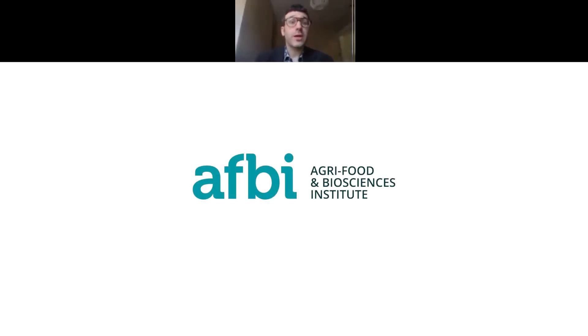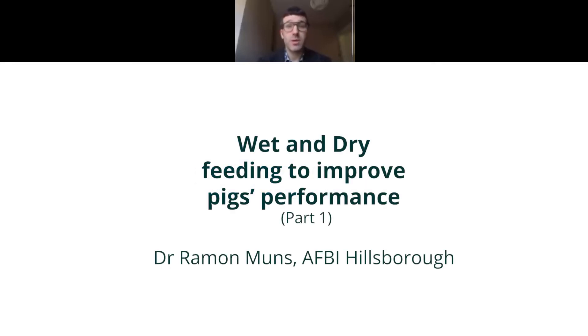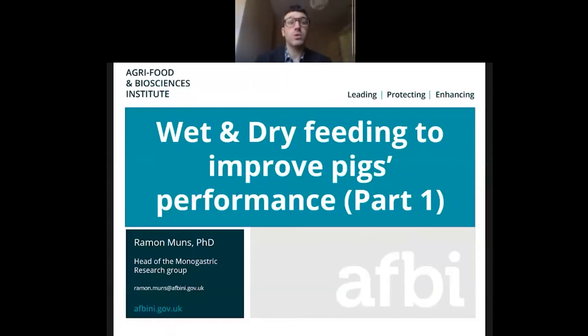Hello, thank you for joining. As part of the ERA and Peak Regen funded project, we have prepared short presentations with the main output from experimental trials. Research was done by the Monogastric Research Group and was conducted mainly at AFBI Peak Farm in Hillsborough. My name is Dr. Ramon Muntz from the Monogastric Research Group.